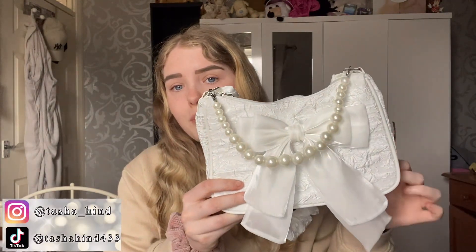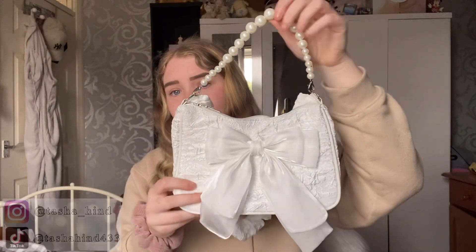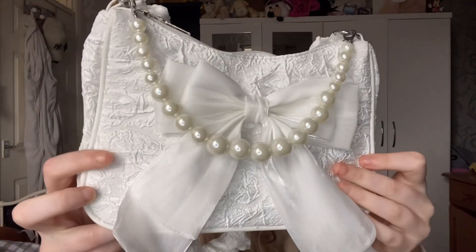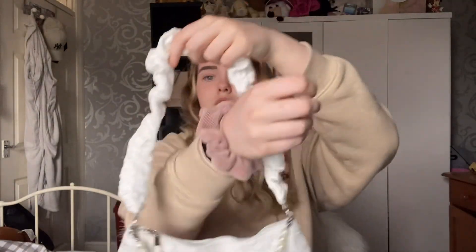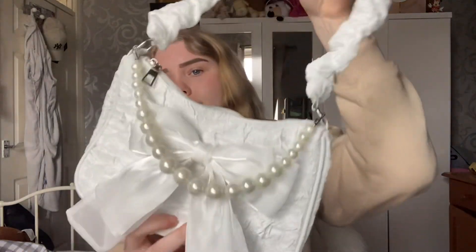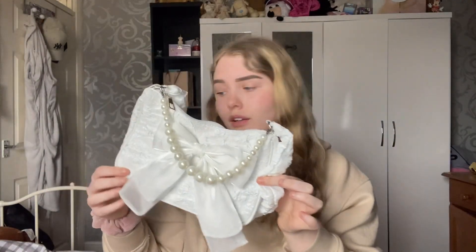This one I thought would be nice with some little white summer dresses. It has this light pearl detailing that you can use as a handle, has a little bow across the front, and I love the detailing of the bag. It also has this ruched little strap so you can pop it on your shoulder. It's really really nice for summer and it's such a lightweight bag.